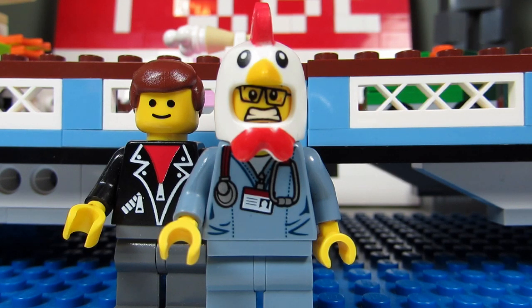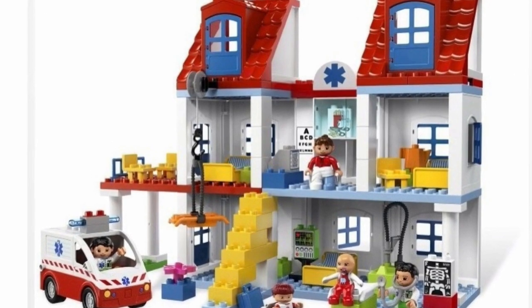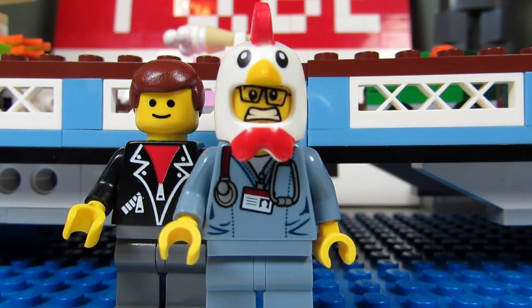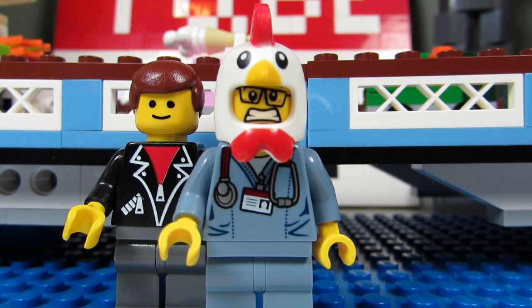Set 5795 looks sort of like a house with a hospital logo, and the interior is quite detailed with a lot of playability. I'm surprised that Lego has not made more Lego hospitals over the years, and the majority of those they have made are for little kids with Duplo. It would be nice for the Lego City theme to make more hospitals rather than the same old police and firefighter sets year after year. I do hope the Creator Modular series eventually comes out with a big Lego hospital modular building.